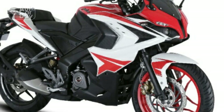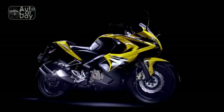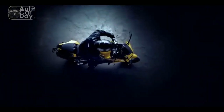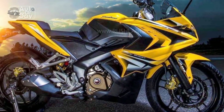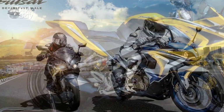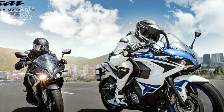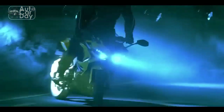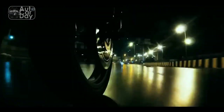Pros of the Bajaj Pulsar RS400. 1. Impressive performance: The RS400 boasts a powerful and refined engine that delivers exhilarating acceleration and robust torque, making it a joy to ride on both city streets and highways. 2. Aggressive design: With its sharp lines, aerodynamic contours, and striking front end, the RS400's aggressive design commands attention and stands out as a head-turner on the road. 3. Advanced technology: The inclusion of features like a fully digital instrument cluster and Bluetooth connectivity enhances the riding experience, providing riders with essential information and seamless smartphone integration.